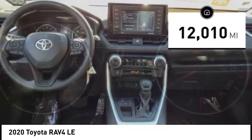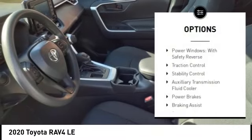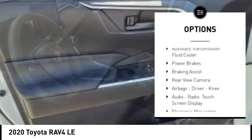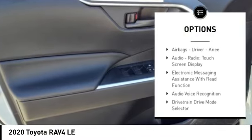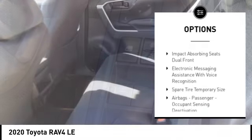This vehicle has less than 15,000 miles. Here are some of this vehicle's great options: power windows with safety reverse, traction control, stability control, auxiliary transmission fluid cooler, power brakes, and braking assist.